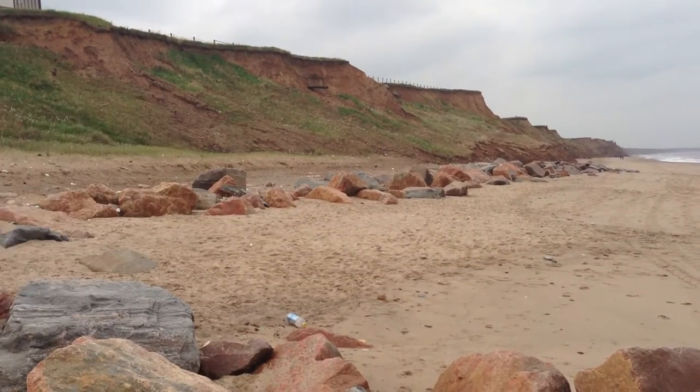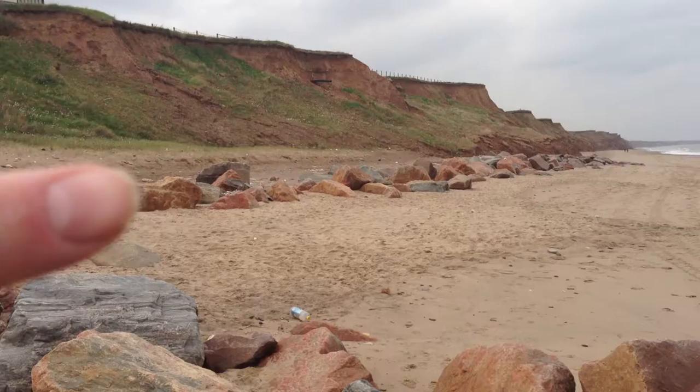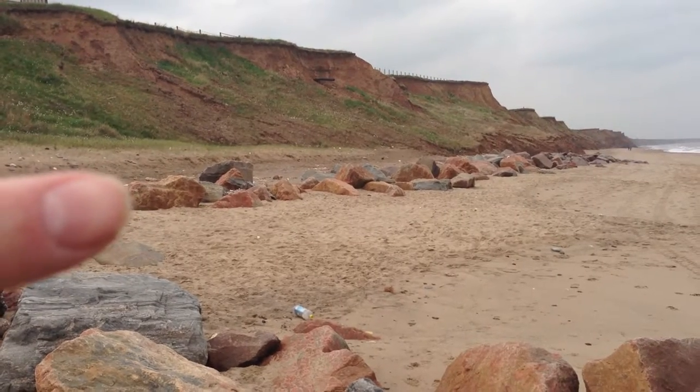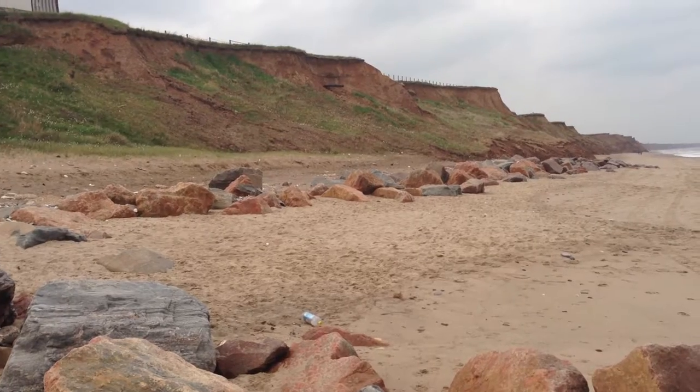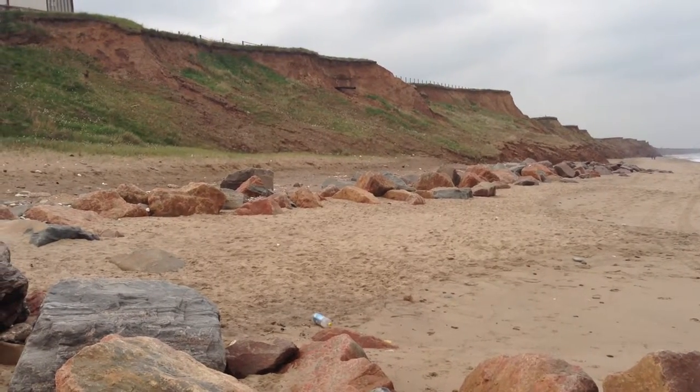Around about there you can see that there is rock armour which has been put at the base of the cliff, so if waves do reach that particular point, you can see that they will absorb the wave energy.